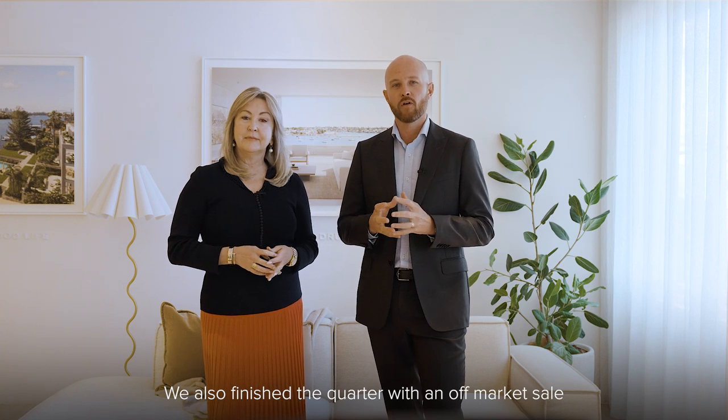We also finished the quarter with an off-market sale at number 29 Everard Street in Hunters Hill.